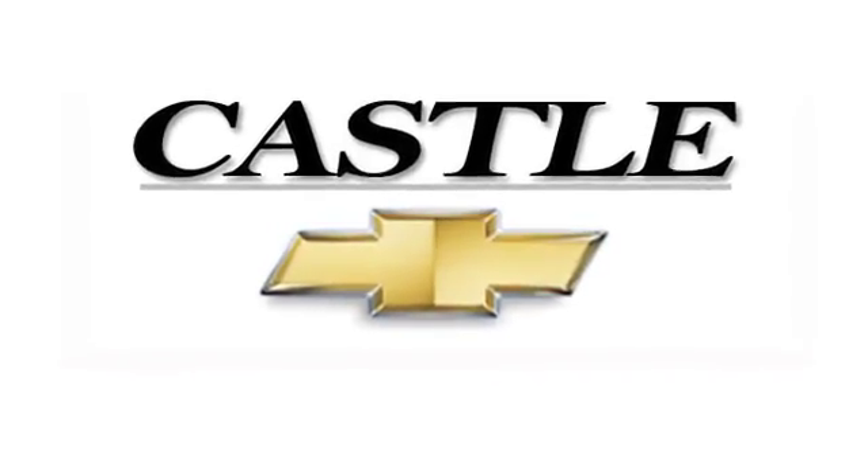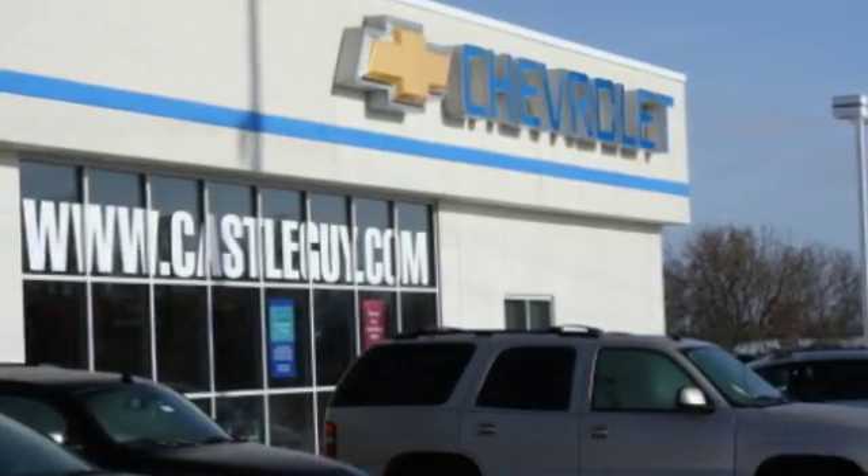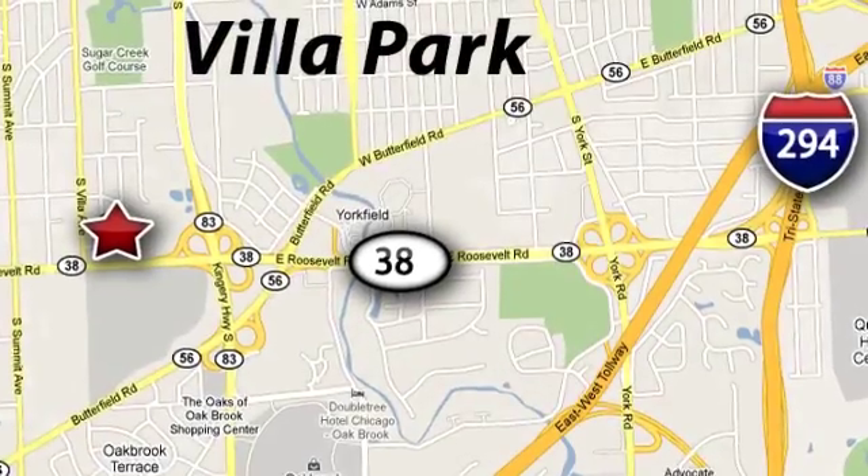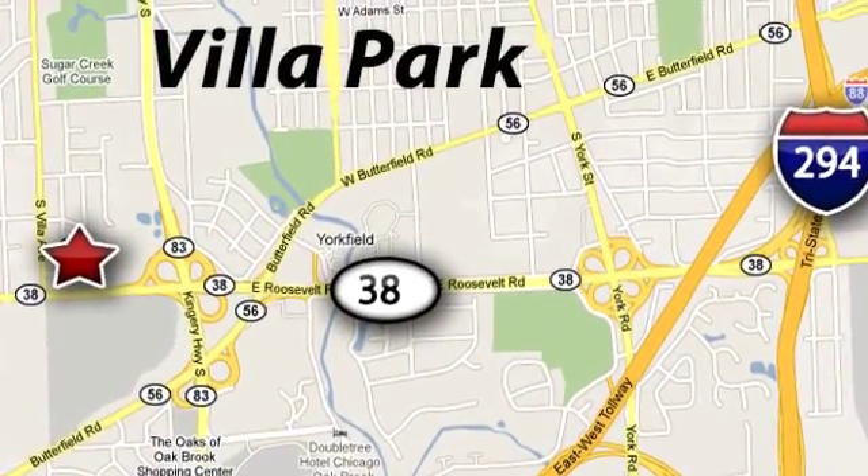At Castle Chevrolet, it's our passion to provide you with a world-class ownership experience. Call or stop in today — we're conveniently located at 400 East Roosevelt Road in Villa Park, Illinois.